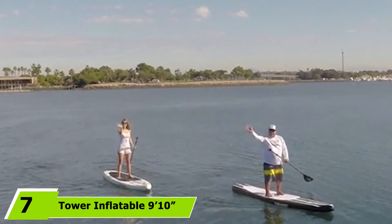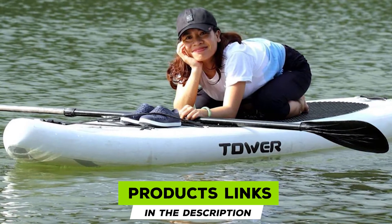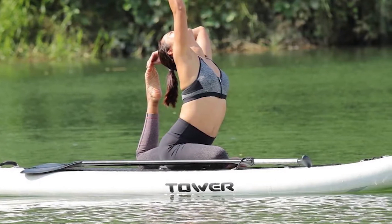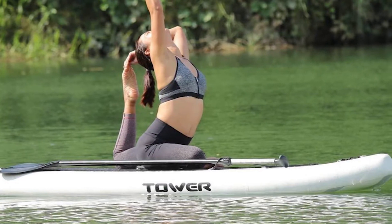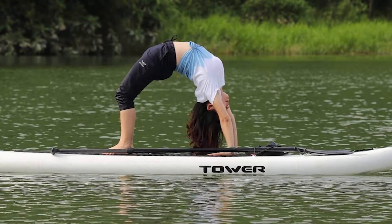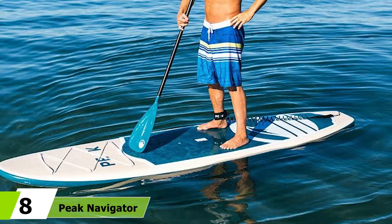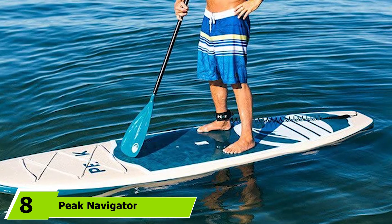Moving on to number seven, the Tower Inflatable 9 Stand-Up Paddle Board. Not everyone has a garage or shed to store gear, let alone a vehicle to haul a 16-foot paddle board — enter the Tower Adventurer. You may question the durability of an inflatable SUP, but this is no pool toy. Made from military-grade materials with drop stitch technology, it performs better than many traditionally built SUPs. At 6 inches thick and just 24 pounds, it can hold up to 200 pounds with little flex while staying easy to carry.